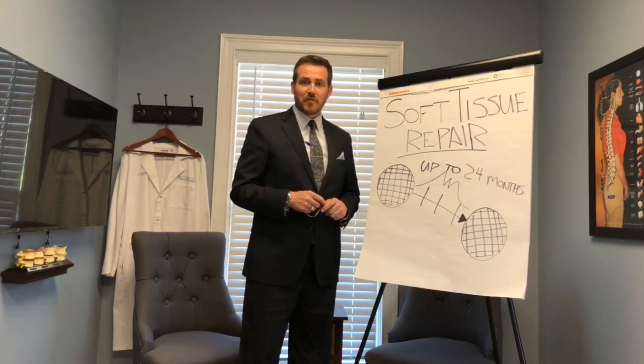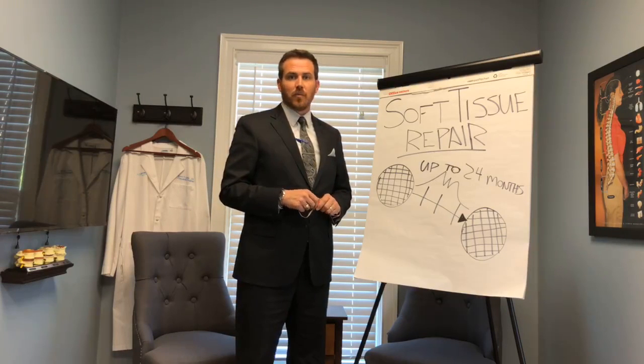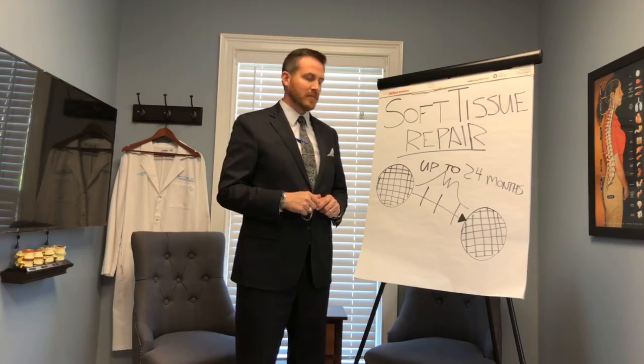Hey guys, happy Wednesday. Hope you're having a great week so far. It's time for your weekly health and wellness tip here with Dr. Lewis.